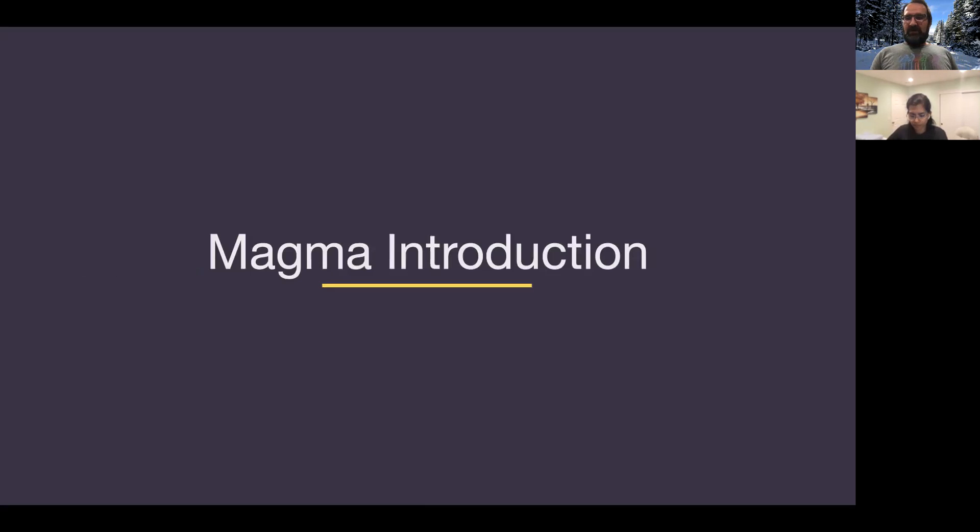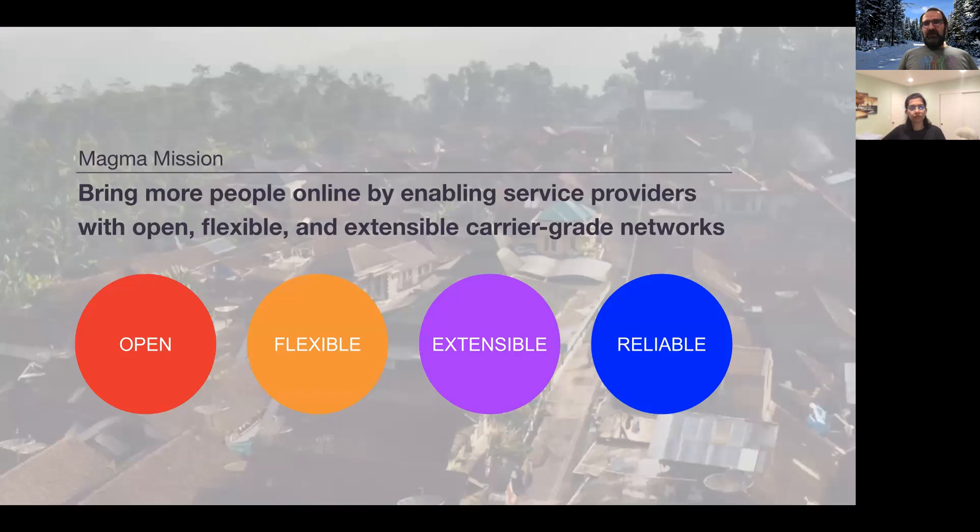Magma's mission is quite aligned with Facebook Connectivity's mission. We want to bring more people online, and we do it by providing service providers a powerful platform that they can use to provide wireless access. Our platform is built on top of four pillars. Openness is the first pillar — it is open software, the license is free, and anyone can contribute. The second pillar is flexibility; we can handle different deployment scenarios, including greenfield deployments with new use cases or brownfield deployments where there are a lot of legacy systems.